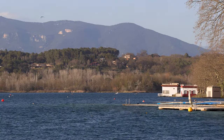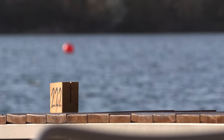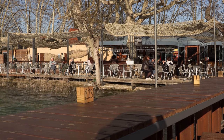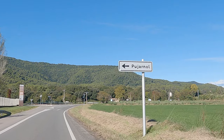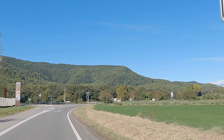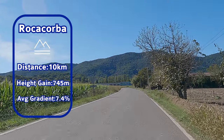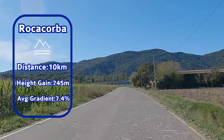The lake at Bagnolis is a great place either to prepare for or recover from the Roccocorba climb. This café with the jetty is the choice spot. Saddle up and follow the signs towards Pujarnol. The official climb is 10km long with a height gain of 745m at an average gradient of 7.4%.